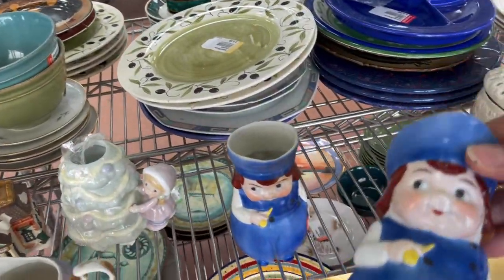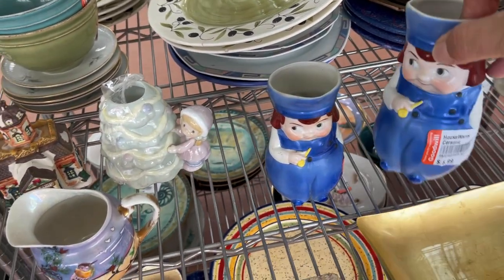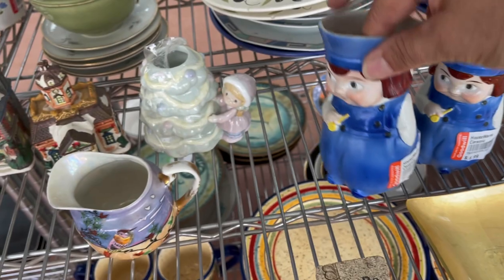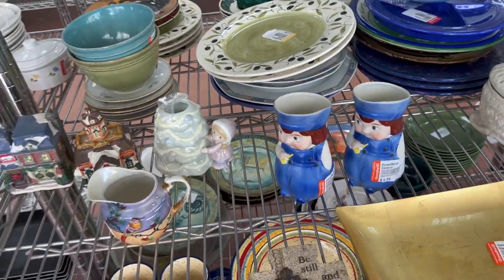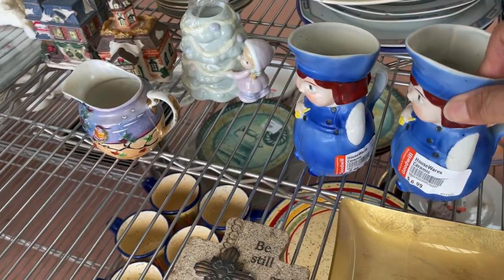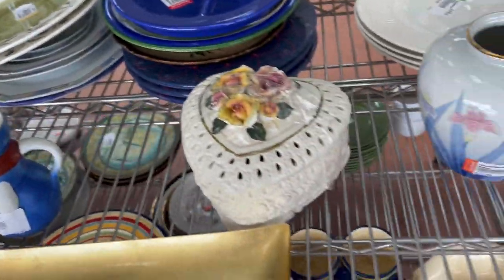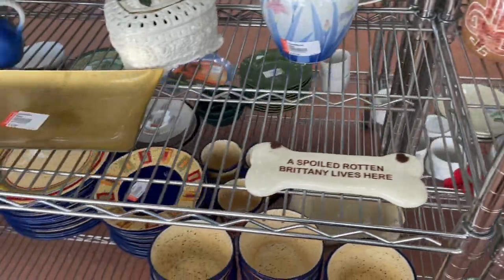I always look for things with horses, but that one didn't really catch my attention. These caught my eye though — adorable little monk creamers made in Germany. I've sold a set like these before; mine were black and white. They were individually priced at $6.99 and I didn't think I could make much profit, so I left them behind.